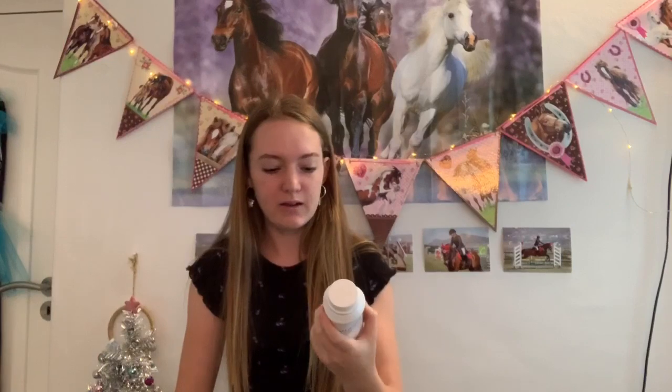Then I got some Stuttgart, which is basically for flies. This is a concentrated one so you mix it with water, and it actually makes quite a lot. We spray it in Cali's stable to keep the flies away, but you can also spray it on your horse. The flies are definitely coming out now.